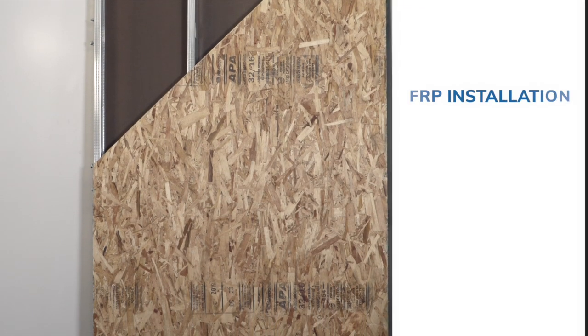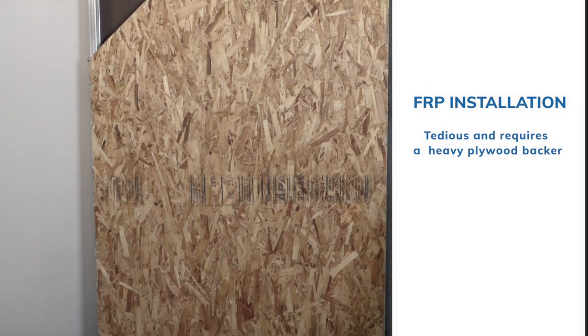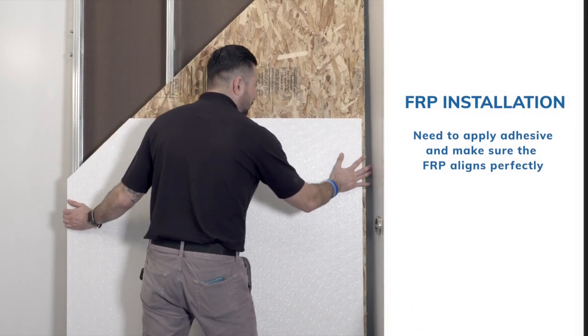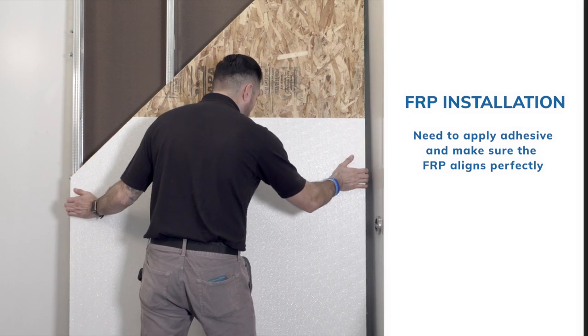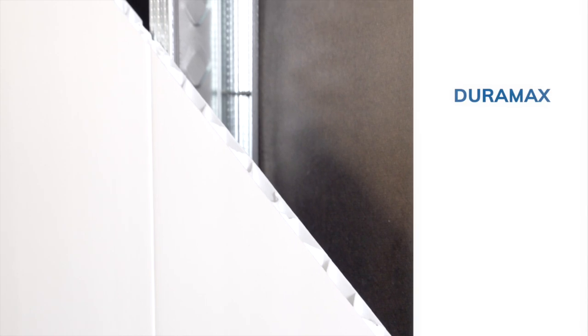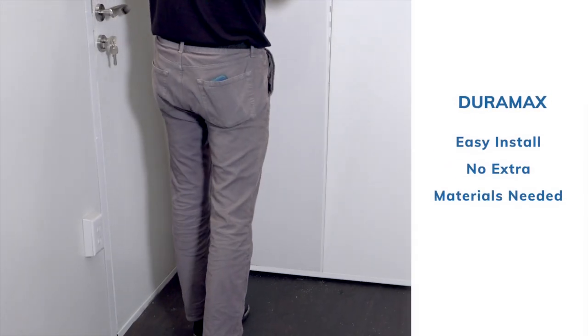Fiber reinforced panels, or FRP, require backers — OSB, drywall, or plywood — as well as glue and rivets. Duramax PVC wall panels don't require backers and attach directly to the studs, providing a fast installation time. No other materials are needed.